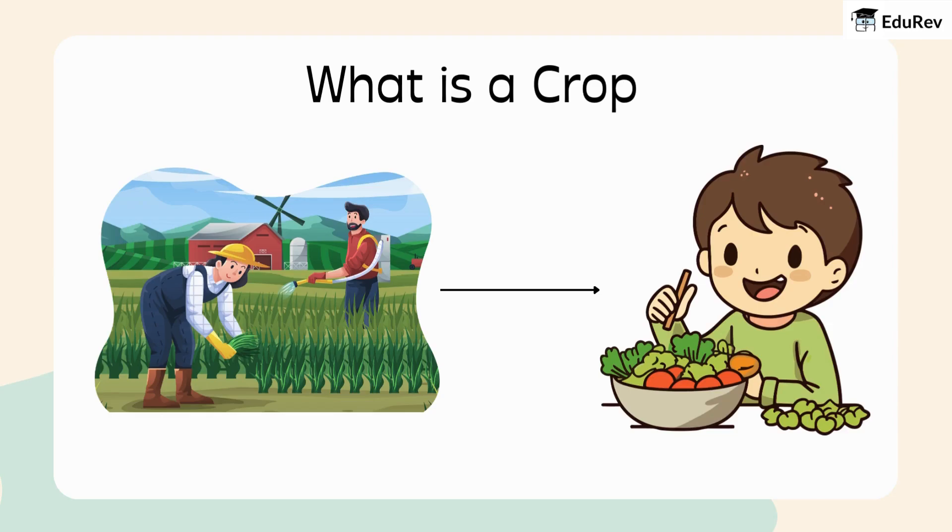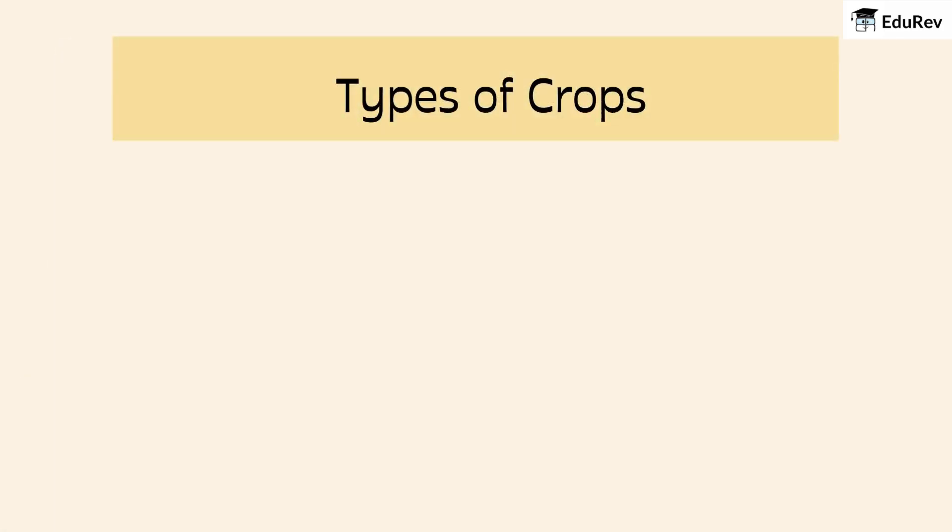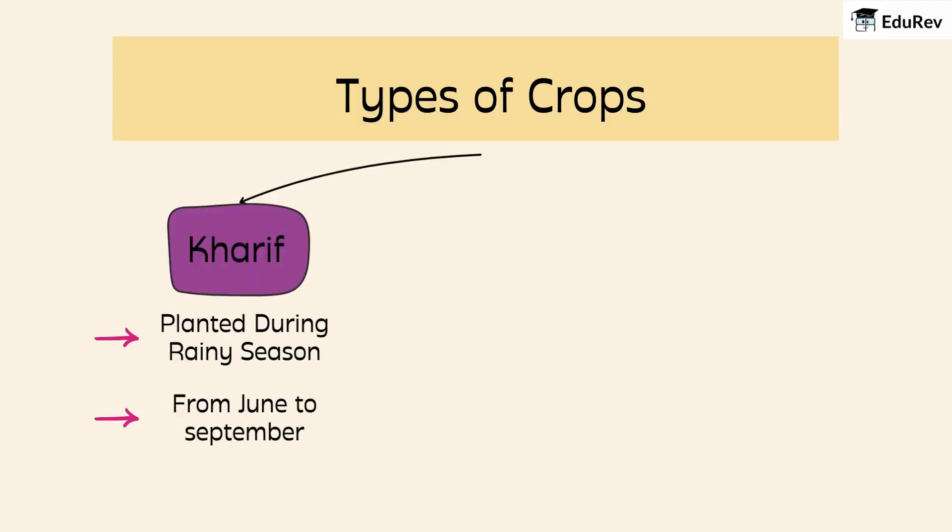Let's find out more about these crops. Did you know that not all crops are grown at the same time? There are different types of crops based on when they are planted. First, we have Kharif crops. These are planted during the rainy season, which is from June to September.